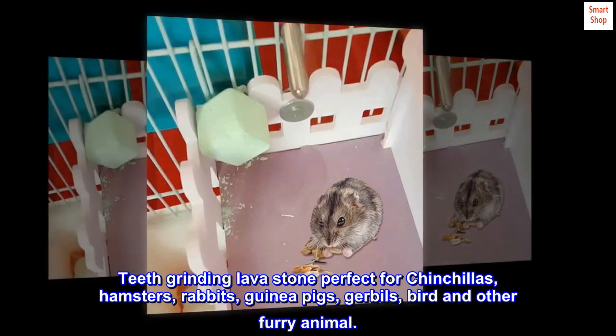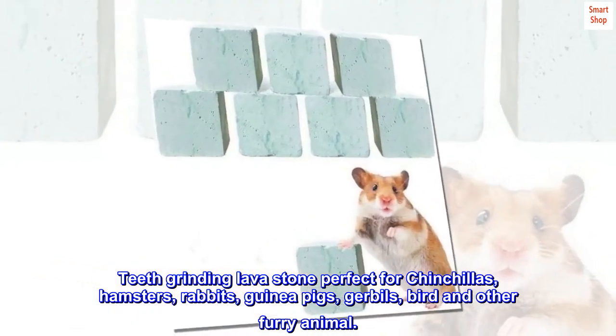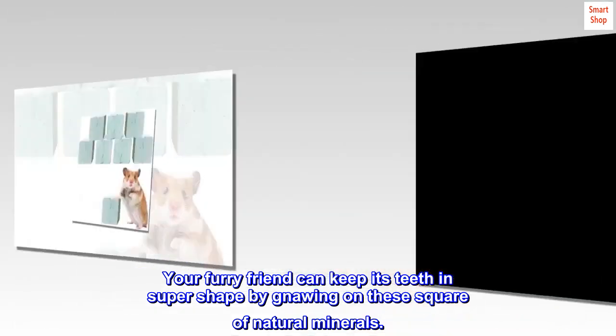Teeth grinding lava stone perfect for chinchillas, hamsters, rabbits, guinea pigs, gerbils, birds and other furry animals. Your furry friend can keep its teeth in super shape by gnawing on these squares of natural minerals.